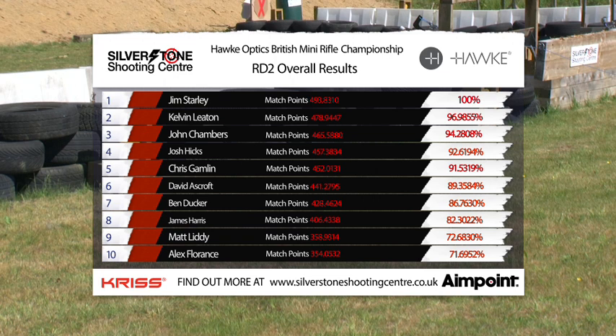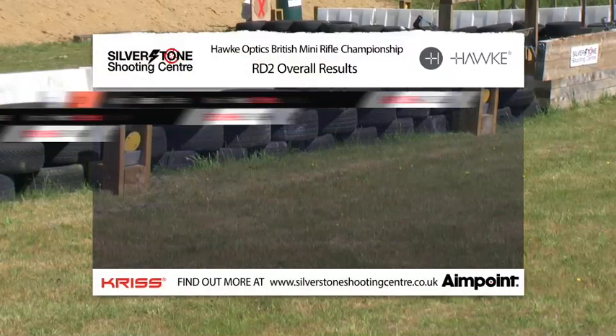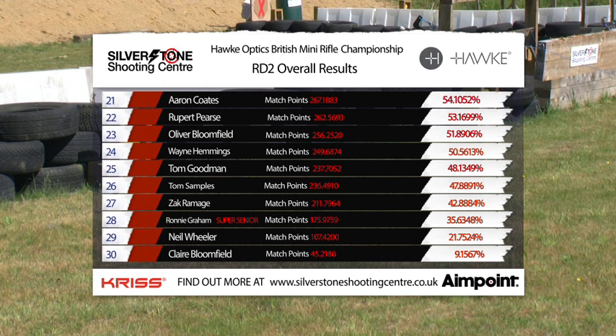That brings an end to round two of the Hawk Optics British Mini Rifle Championship. Jim Starley takes the honours again here at Silverstone Shooting Centre. Kelvin will be very happy with second place for sure. John Chambers obviously first time shooting, straight into the top three — he'll be happy. Josh Hicks coming in fourth — I think he'll do very well given he hasn't shot for some time. Ben Ducker won't be too happy with his performance today, down in seventh place. We kind of thought it'd be cat and mouse with Jim and him, but as with any sport anything can happen. Jim is showing his consistency — that's going to be the tough call as the championship gets longer. Coming top regularly like that is going to be tough to beat. That's it for round two of the Hawk British Mini Rifle Championship from here at Silverstone Shooting Centre. Look forward to seeing you for round three. See you then. Cheers.